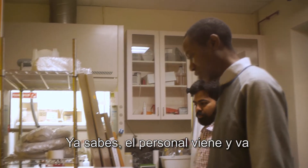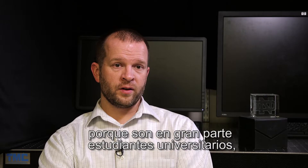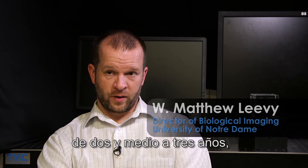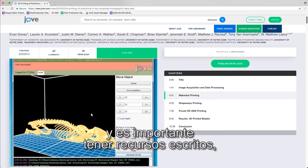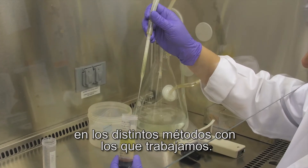Knowledge transfer is a big deal. We have a lot of turnover in my lab in particular because we have a heavy undergraduate component, so students are typically in the lab two and a half to three years. It's important to have a written resource coupled with a video resource so that you can train them up on the different methods that we've done.